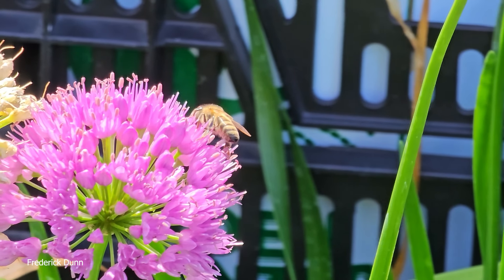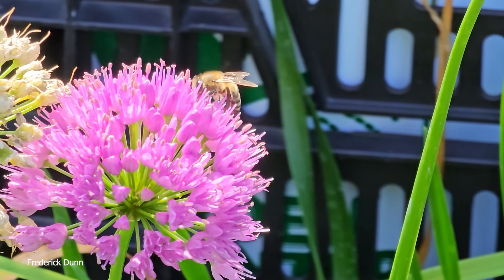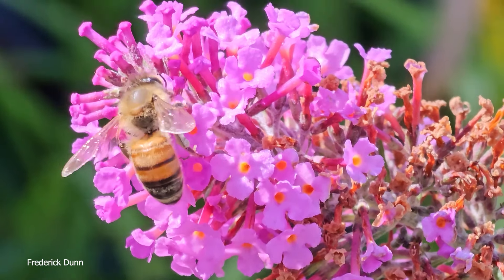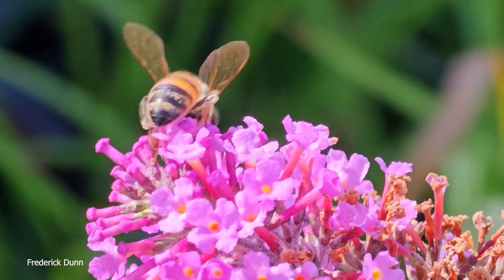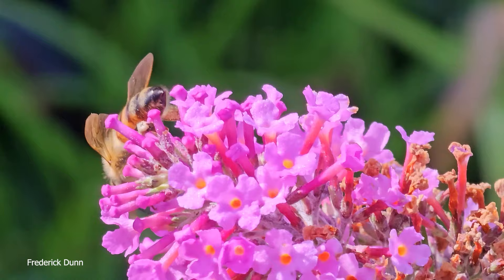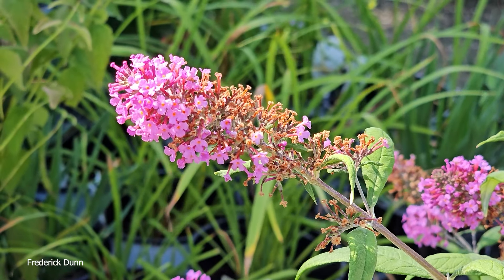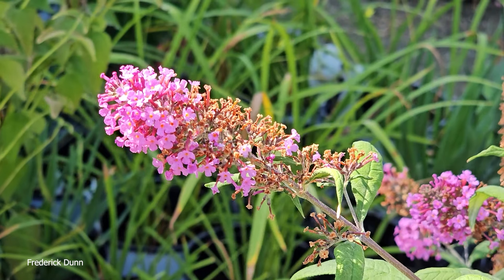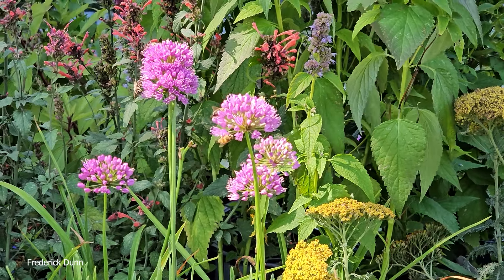These are more of those onions again. I had never really paid attention to these before. I don't know how long they bloom, because that's the other thing I'm interested in — not only do they bloom and provide nectar and pollen for the bees, but how long is the bloom cycle? So I am going to arrive at a plant that I'm going to take home based on my observations, and we're going to talk a little bit about that one in this video.